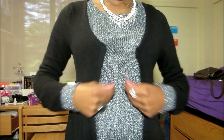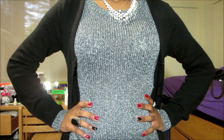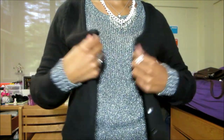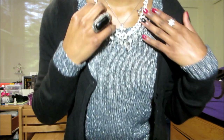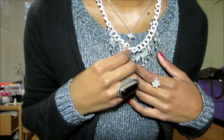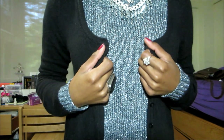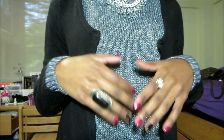So the sparkly silver sweater is from H&M, I paid $5 for it on sale. And the black cardigan I thrifted for $1.75 from Goodwill. The necklace is from H&M as well, I believe I paid $5 on sale. And the black ring is from Forever 21 as well as the white ring. The black ring was $3 and the white ring was $1.90, and my nails are Sally Hansen gel kit.